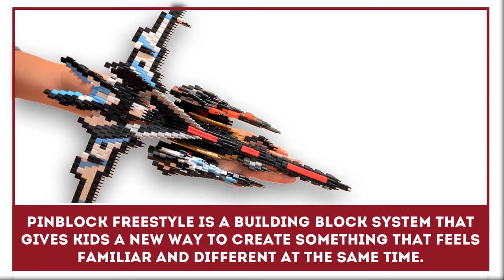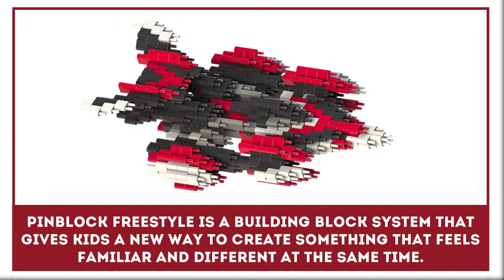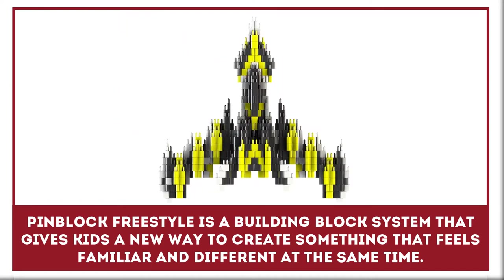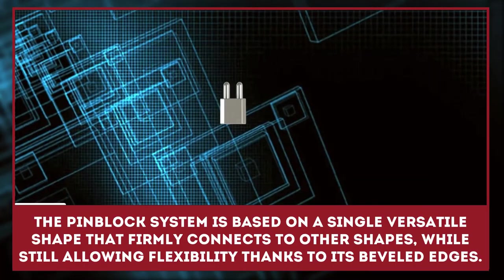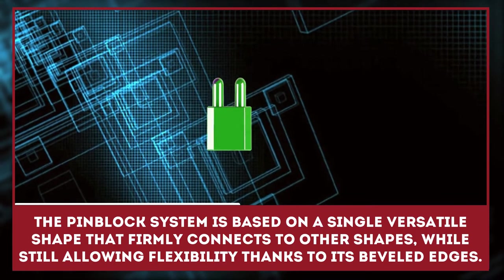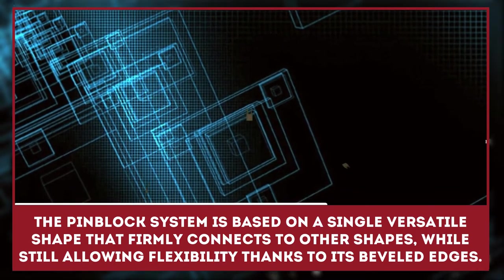Pen Block Freestyle is a building block system that gives kids a new way to create something that feels familiar and different at the same time. The Pen Block System is based on a single versatile shape that firmly connects to other shapes while still allowing flexibility thanks to its beveled edges.